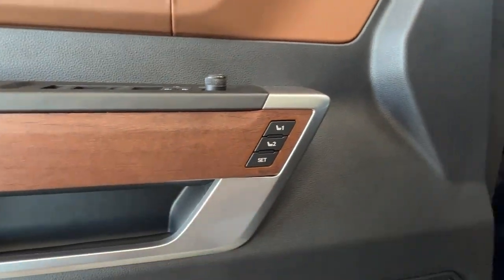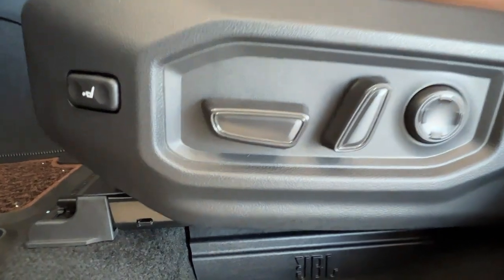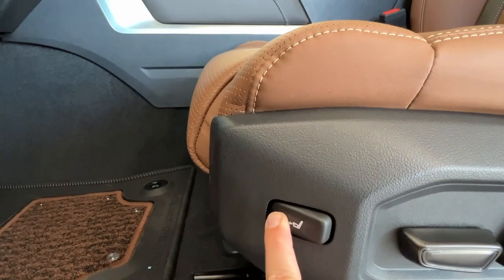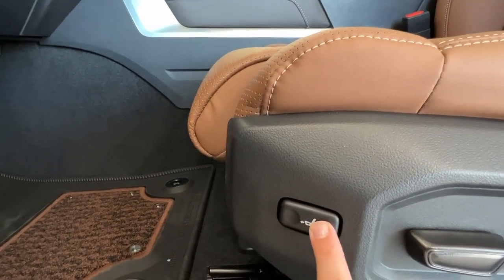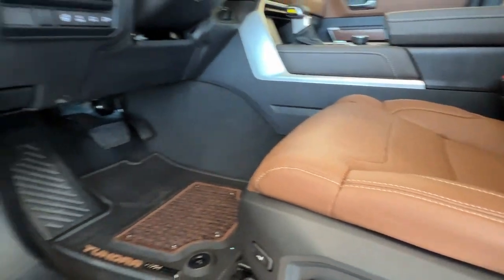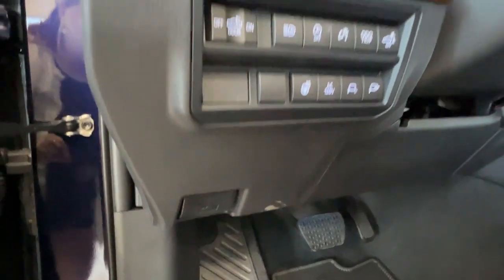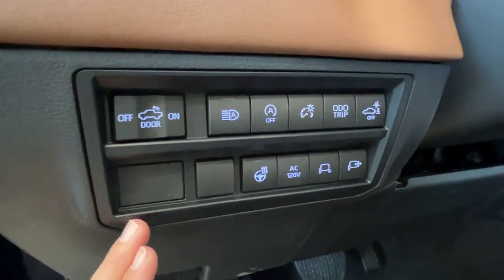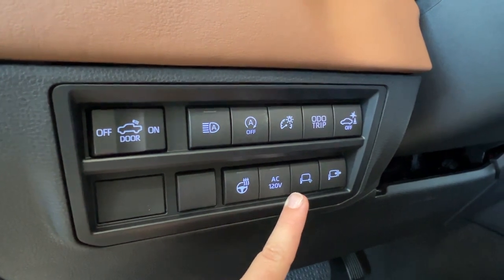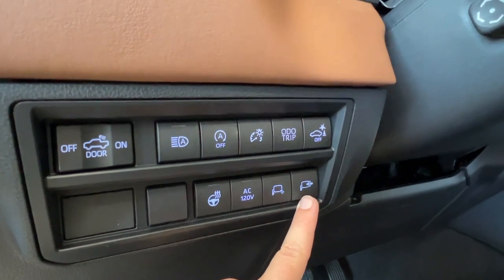Underneath the mirror controls is your memory seat settings, which means you have electronically adjustable seats — back, front, up, down, and lumbar support. There is also a button on the end that allows you to extend the space underneath your knees for additional support, and your front passenger seat is also electronically adjustable. The hood release latch is on the bottom left hand side of your dash. Above that includes controls for your heated leather steering wheel, AC power, puddle lights, and extensions for your side mirrors.